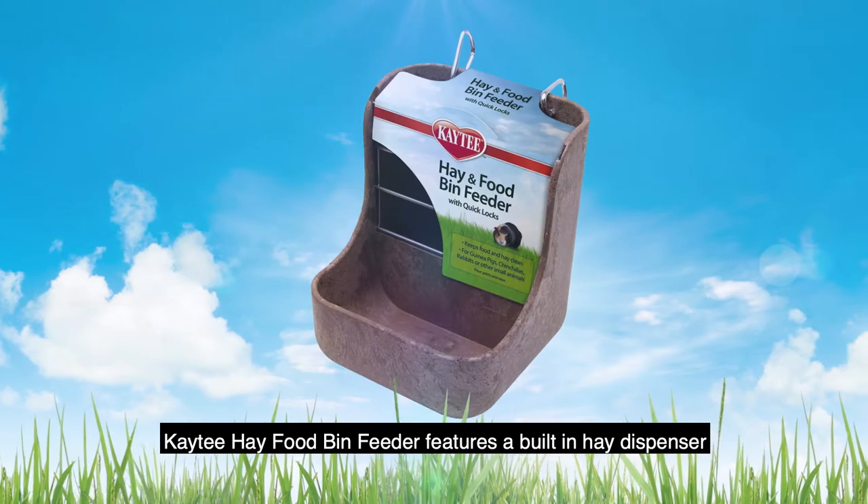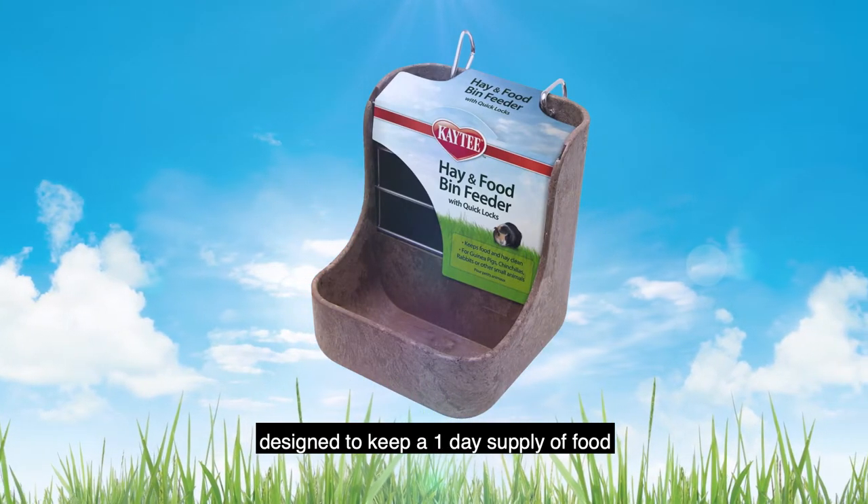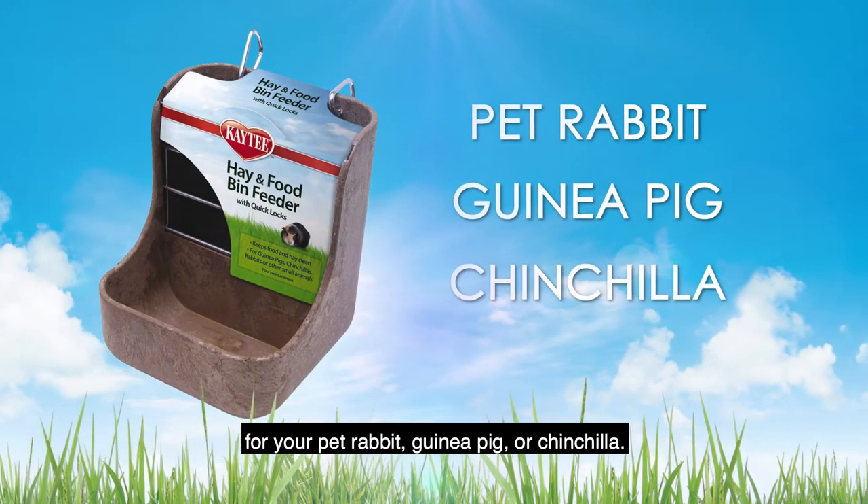The KT Hay & Food Bin Feeder features a built-in hay dispenser integrated with a lower food bowl, designed to keep a one-day supply of food for your pet rabbit, guinea pig, or chinchilla.